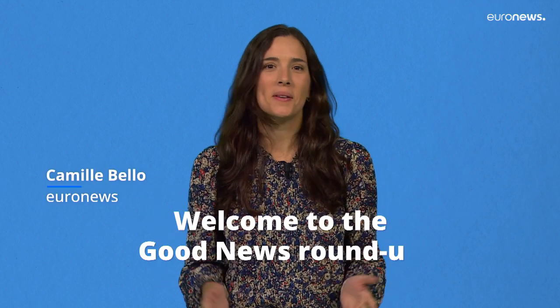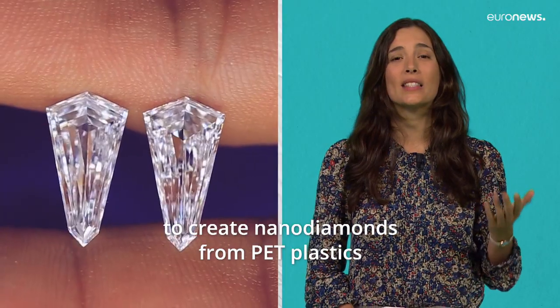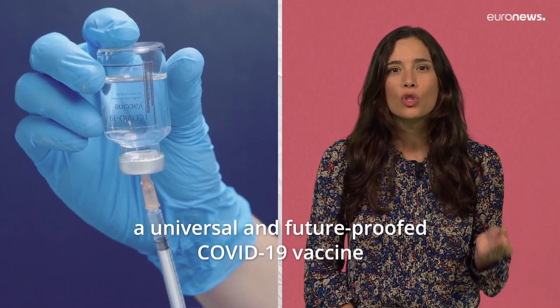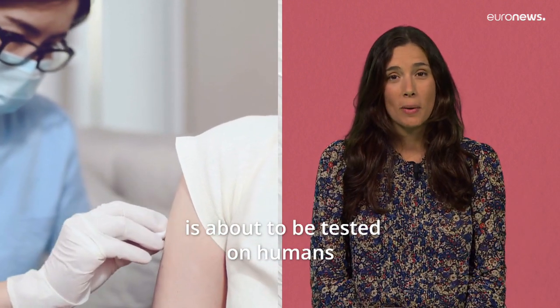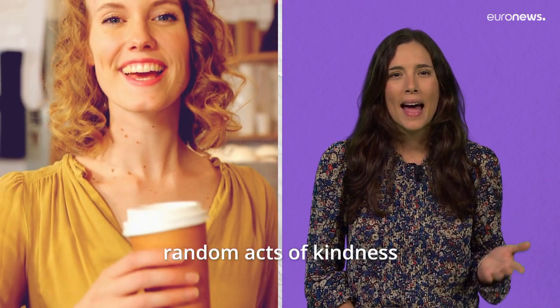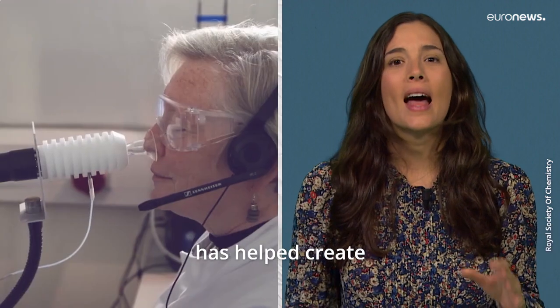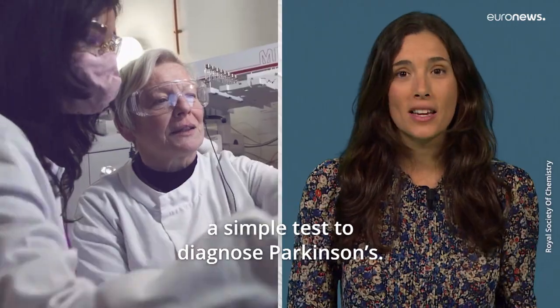Hola! Welcome to the Good News Roundup. Scientists have found a way to create nano-diamonds from PET plastics. A universal and future-proofed COVID-19 vaccine is about to be tested on humans. New findings on the power of carrying out random acts of kindness. How a woman with a keen sense of smell has helped create a simple test to diagnose Parkinson's.